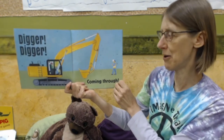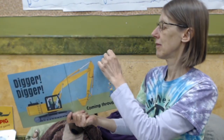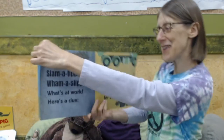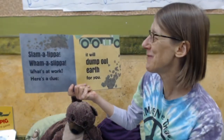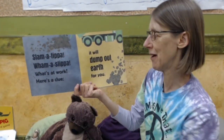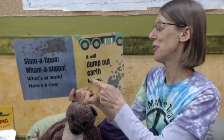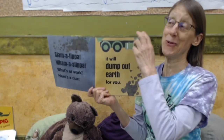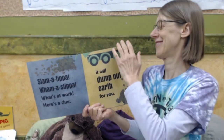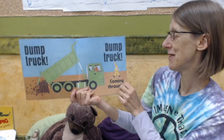It's got a long arm. Slam a tipa, wham a slipa. What's at work? Here's a clue — it will dump out earth for you. You might have seen the picture already — it's a dump truck! A dump truck coming through.